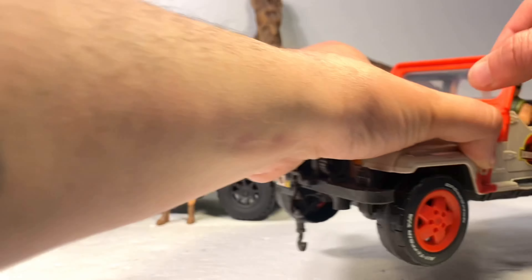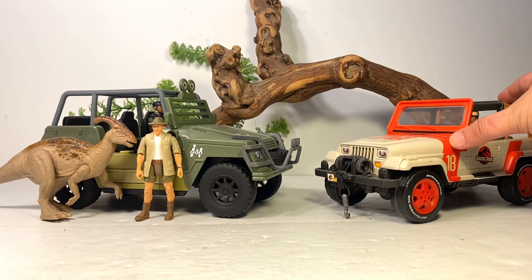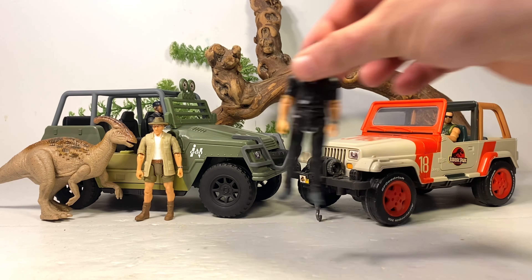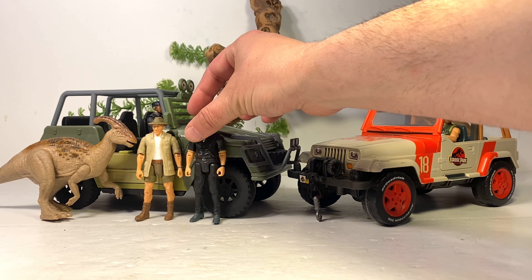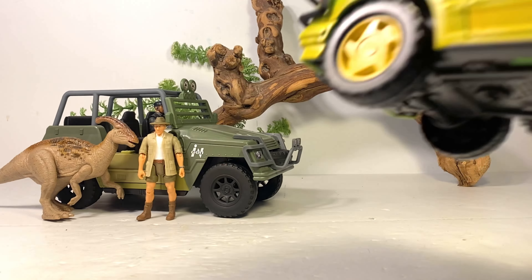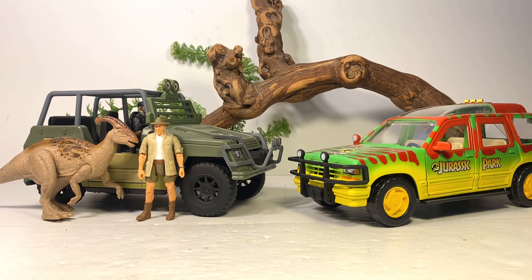Moving on to comparisons — let's compare it to some Jurassic Park vehicles. Here it is with the Jurassic Park Jeep Wrangler. And here is Roland with Ian Malcolm. Hopefully we get a Lost World version of Ian — I'm pretty positive we'll see most of the main Lost World cast from Mattel, and hopefully it doesn't take three years like it did with the Legacy Collection. And here it is with the Ford Explorer.